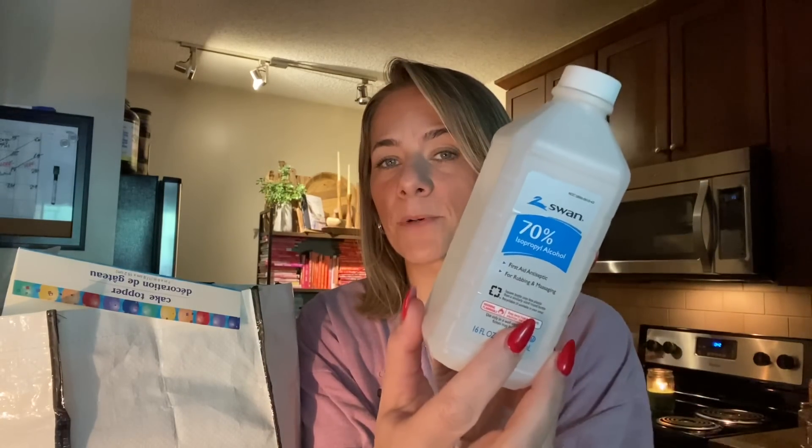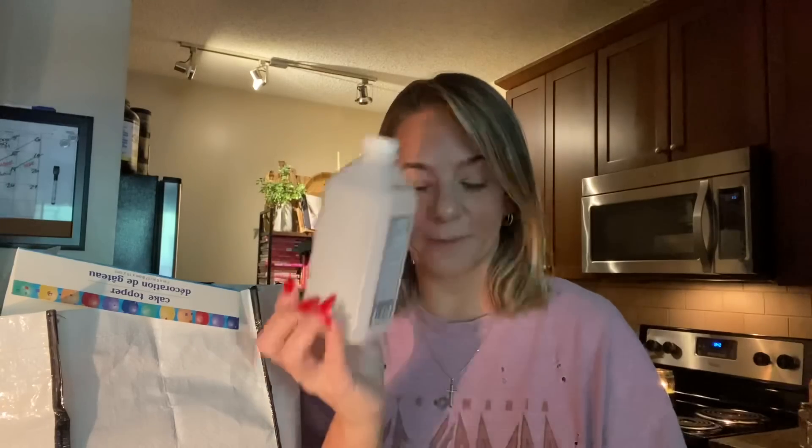This rubbing alcohol was a good deal. But these days you can get a big one from Walmart for 98 cents, so that's probably a better deal. Unless I was right there and needed it, I'd buy it for $1.25, but if you can get a larger one from Walmart for 98 cents, go do that. It was the Swan brand 70% and we got through it.